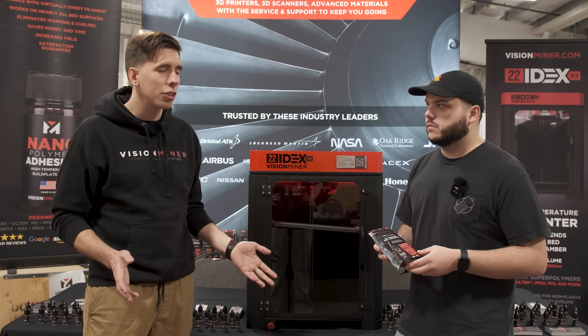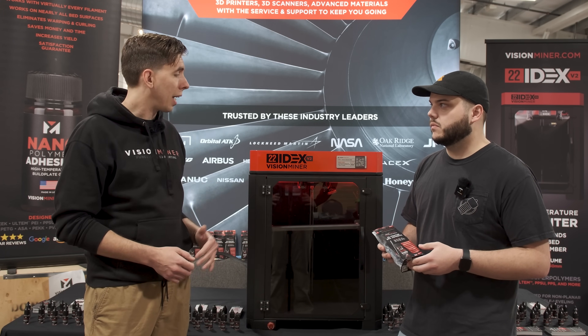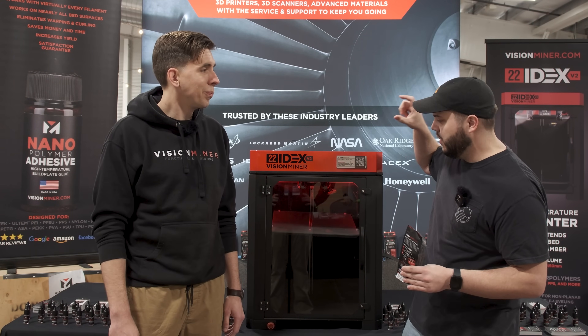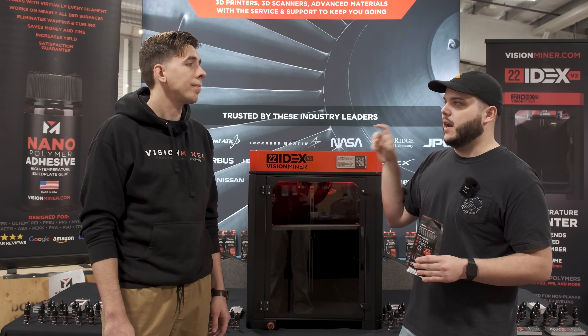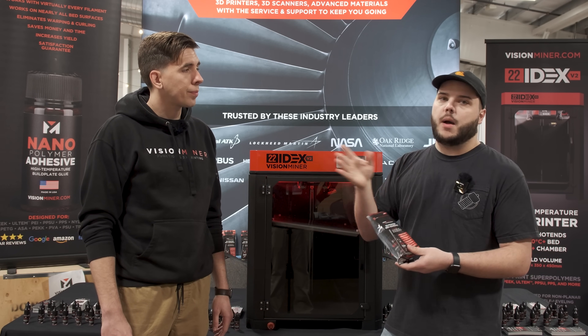I do want to ask one last question about the IDEX part of the 22idex. Because it's using the Copperhead hotends, why did you choose the Slice hotend over another option on the market?